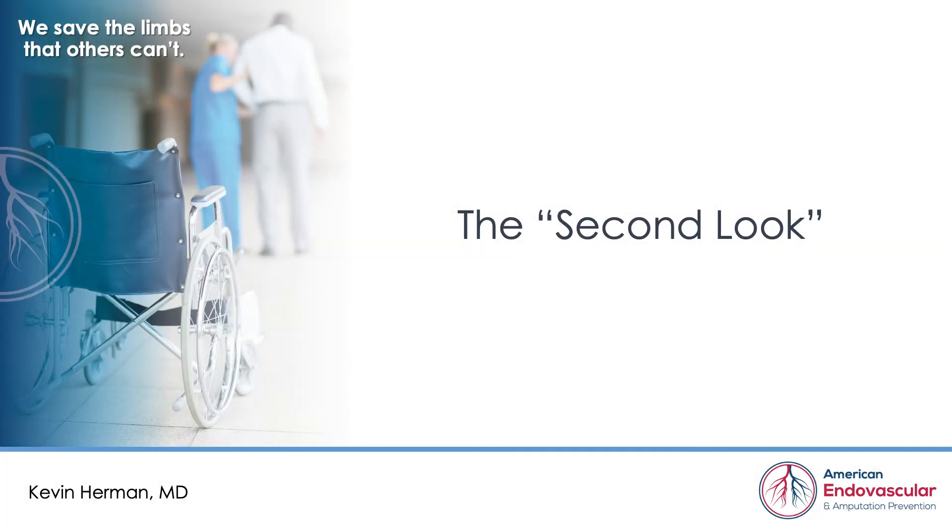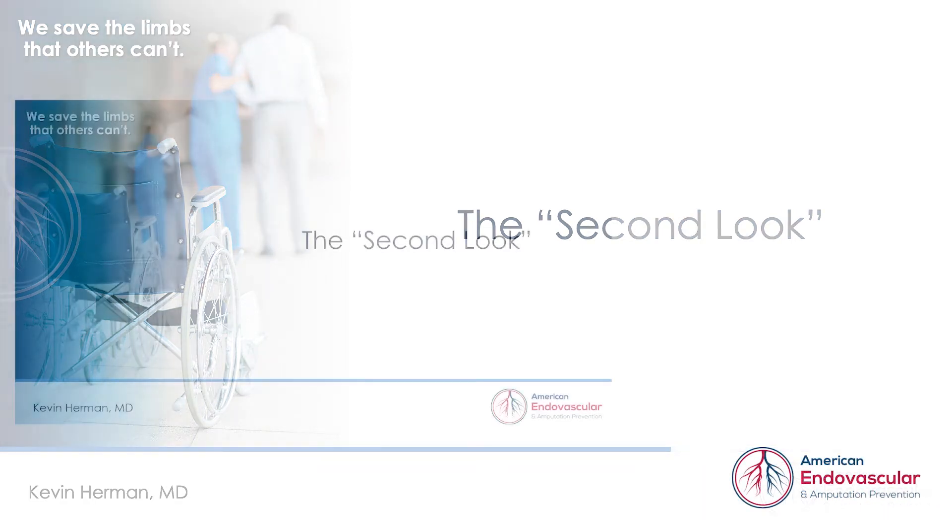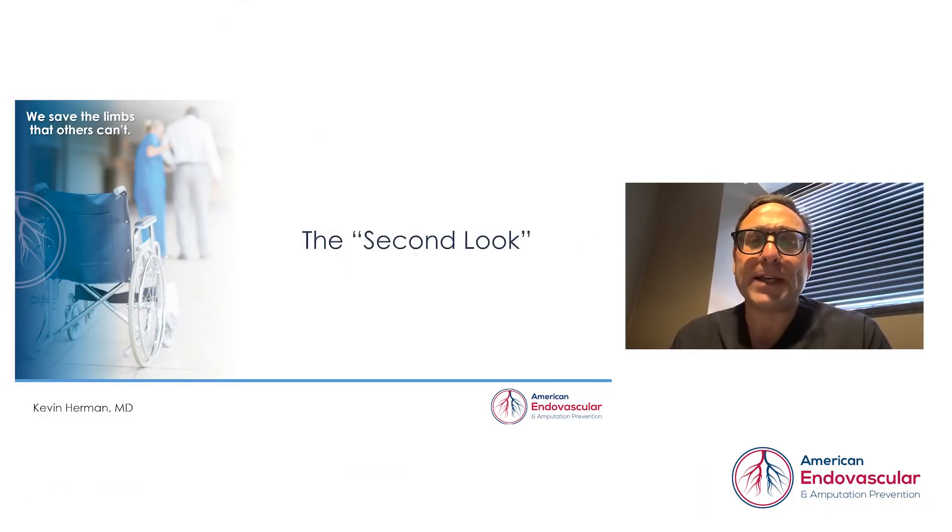Hello, it's Dr. Kevin Herman here to talk about this month's case. I'm a vascular interventional radiologist as part of American Endovascular Amputation Prevention, and we really do try to save limbs that others cannot.